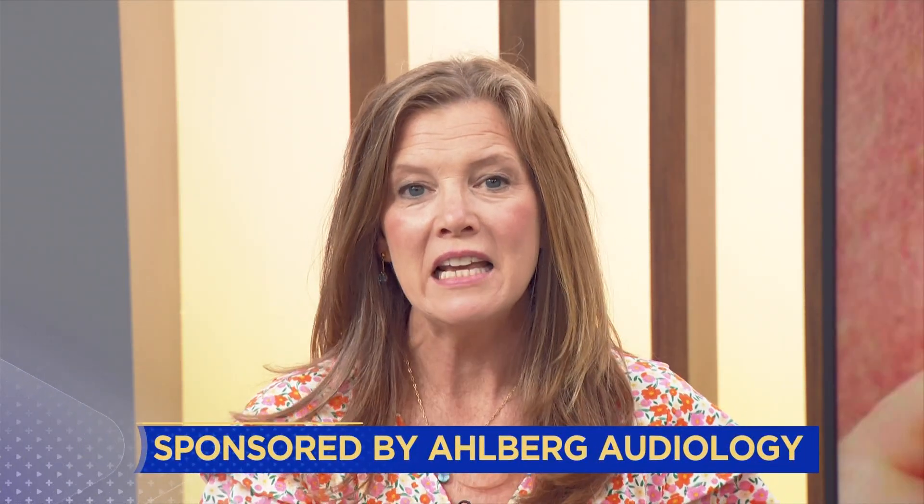Let's talk about your hearing a bit this morning, because not all hearing loss is in any way the same. Dr. Tiffany Ahlberg joins us this morning. She has Ahlberg Audiology and comes our way about once a month, and every month it's a different topic.